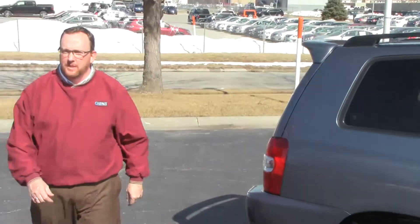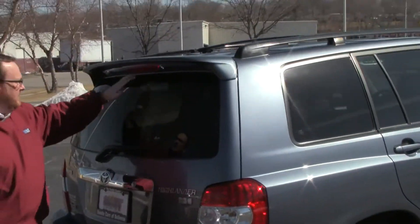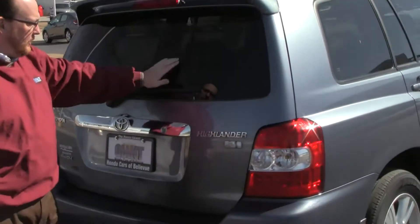This car has passed mechanical inspection, but because of the miles it's being sold as-is. Wrap-around tail light, spoiler to help keep the back window clean, high-mount brake light, and rear wiper and defrost.